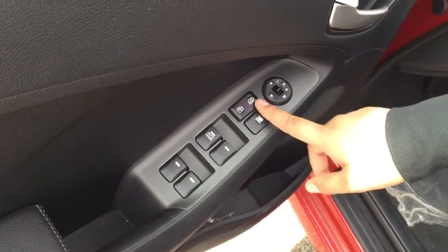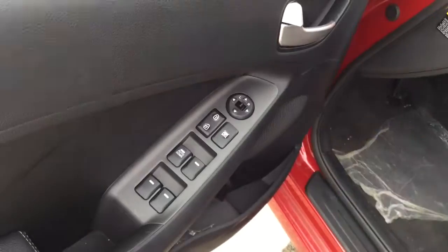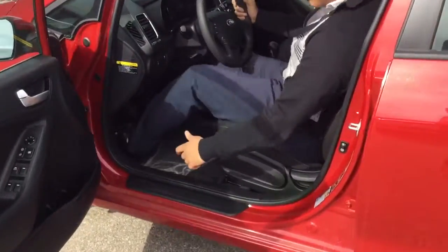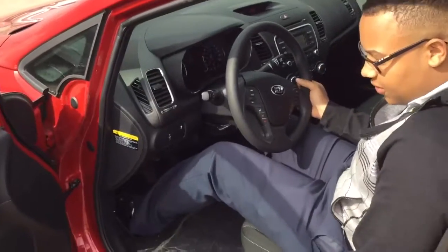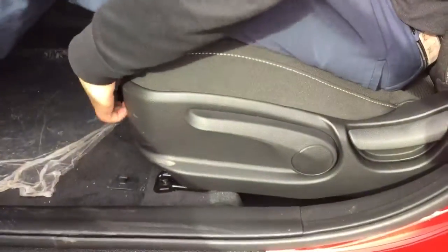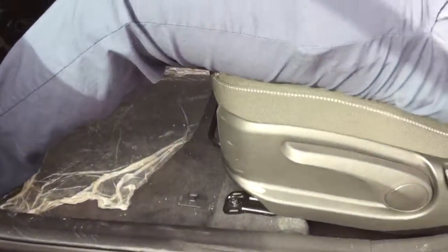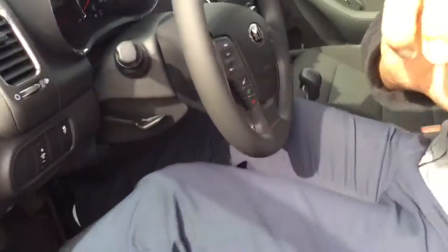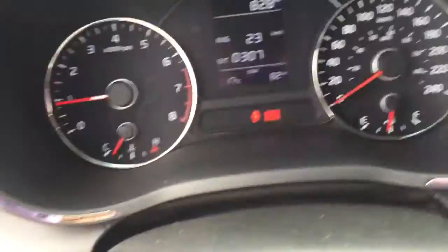You get power locks, power mirrors as well. Stepping inside here — very, very comfortable. You have a fully adjustable seat as well as a fully adjustable steering wheel.